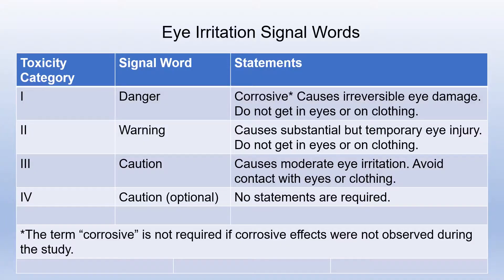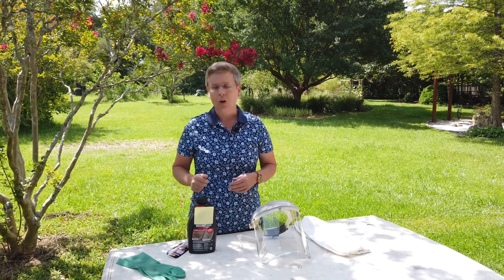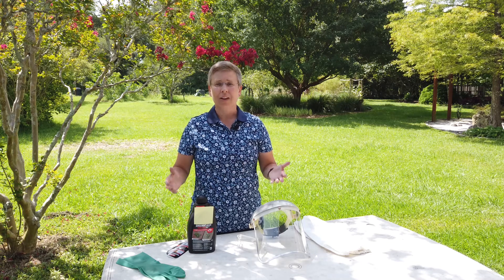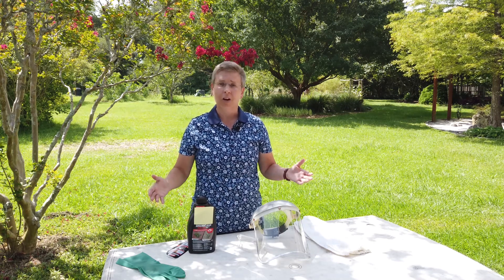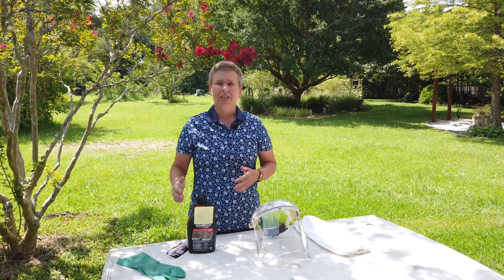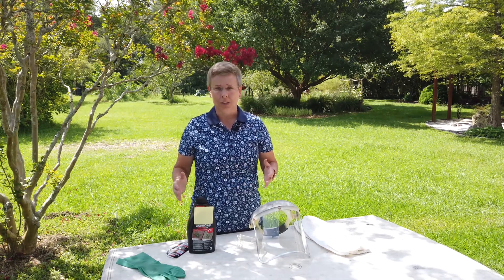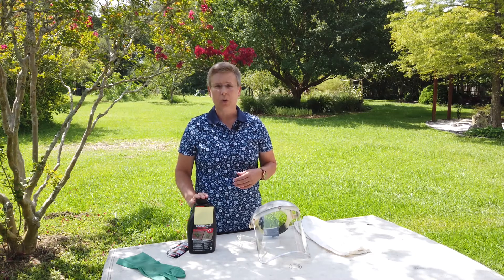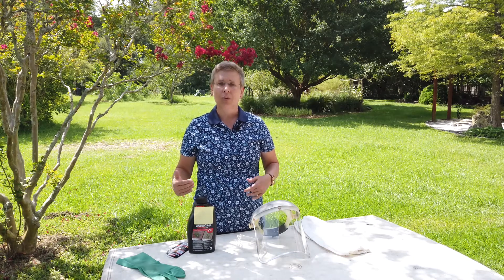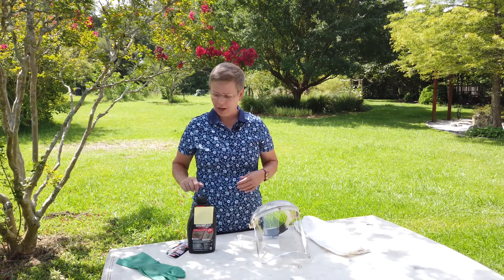That is the most toxic of products that we could choose, and so we really need to read through that label carefully and make sure we're taking all the precautions. Sometimes as a homeowner you may think since you're buying something in the retail nursery that it doesn't have harm for either you or the environment. For this particular product, it has some active ingredients that can cause irreversible eye damage, so it is extremely important we read through that label and wear the proper protective clothing when we use this product.